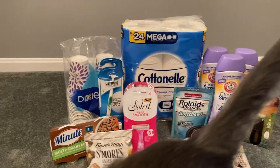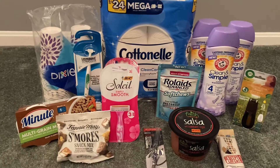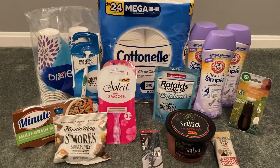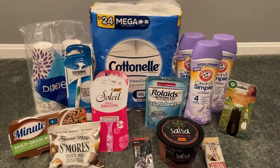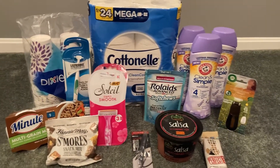Hey guys, it's Sarah and Gizmo. Welcome back to our channel. Today's deal comes to you from Walmart. I am so excited to share a fantastic Swagbucks deal with you guys, as well as some Ibotta deals.